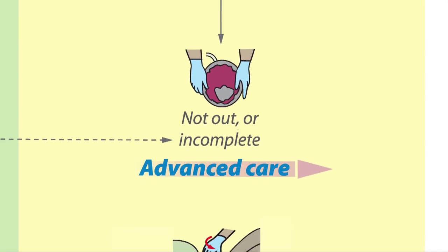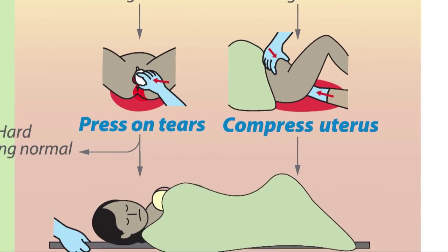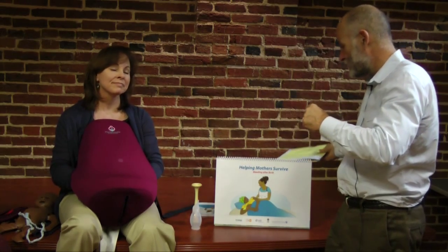There's also a small area in the red where we're helping people learn some of the life-saving measures they might need in order to save a mother if all else fails. Those are the components of the Helping Mothers Survive training.